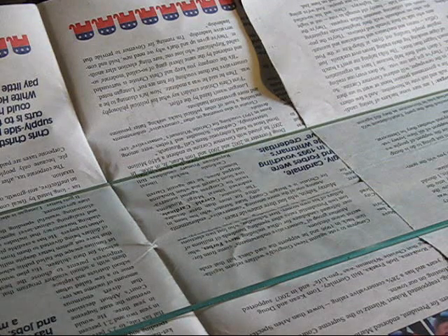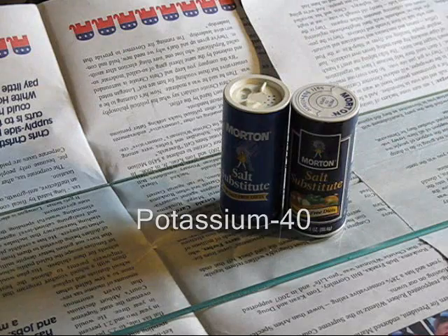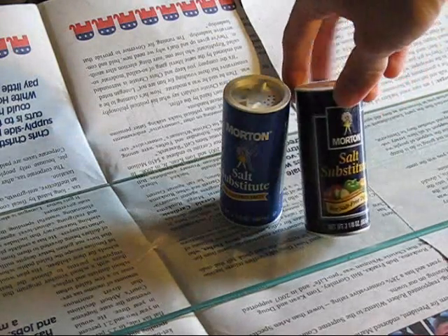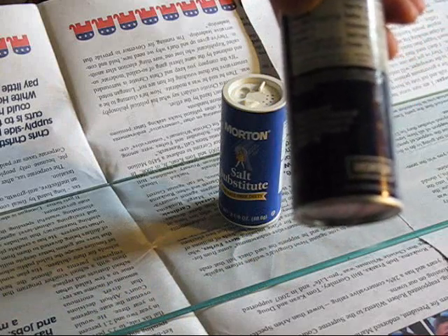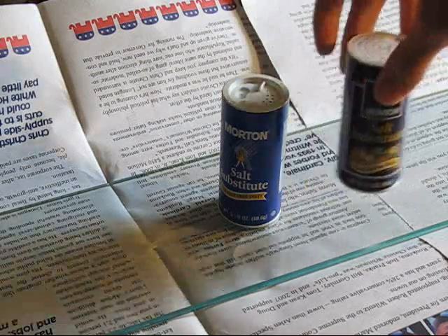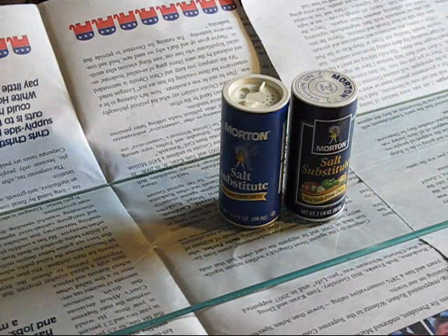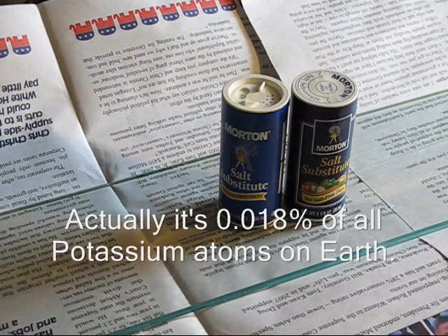For the next isotope in my radioactive collection, I present to you in all of its glory: potassium-40. Yes, it is called salt substitute — it is actually potassium chloride, with some minor additional ingredients. Potassium-40 makes up only about a tenth of one percent of all the potassium remaining in the world, and it is radioactive.